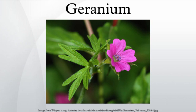Geranium Johnson's Blue is a hybrid between G. Himalayense and G. Pratense. The following hybrid cultivars have gained the Royal Horticultural Society's Award of Garden Merit.